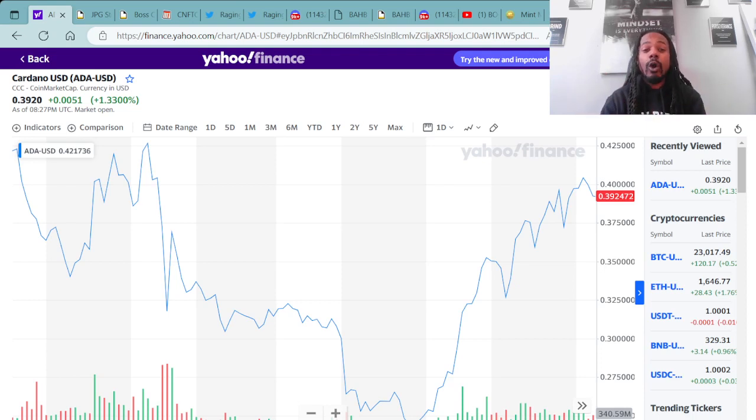Those wallets, for example, are your NAMI wallet, your Yori wallet, your Deadliest wallet, your Eternal wallet, and there's a few more out there as well. Make sure you do your research to see which one best fits you.